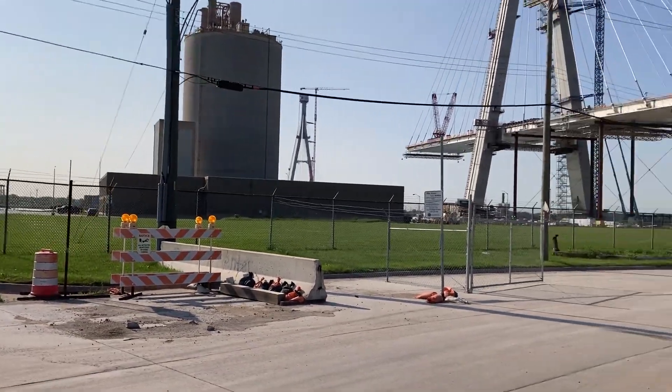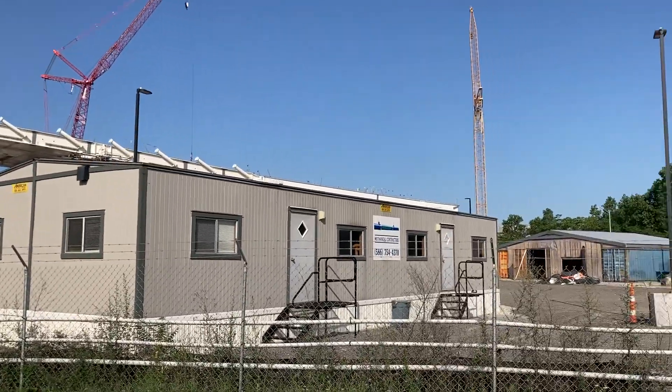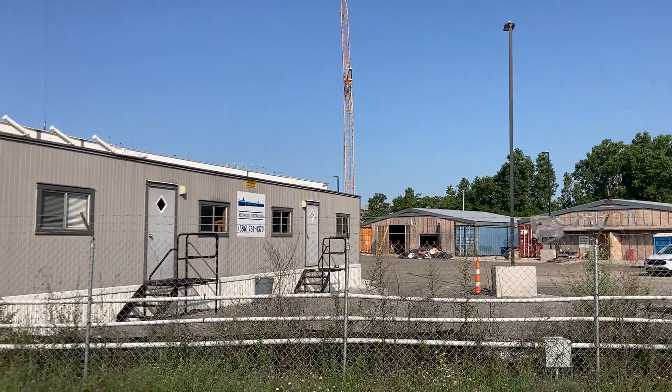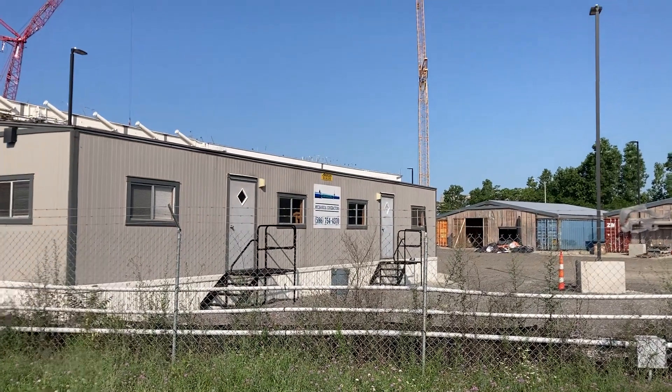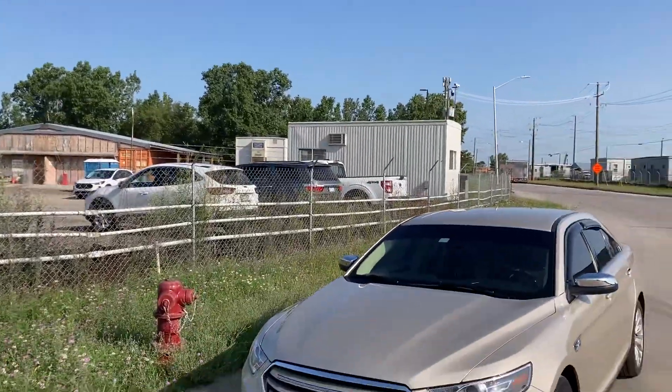There it is — the Gordie Howe International Bridge from the Detroit side. And this is the office of the contractors. Pretty cool.